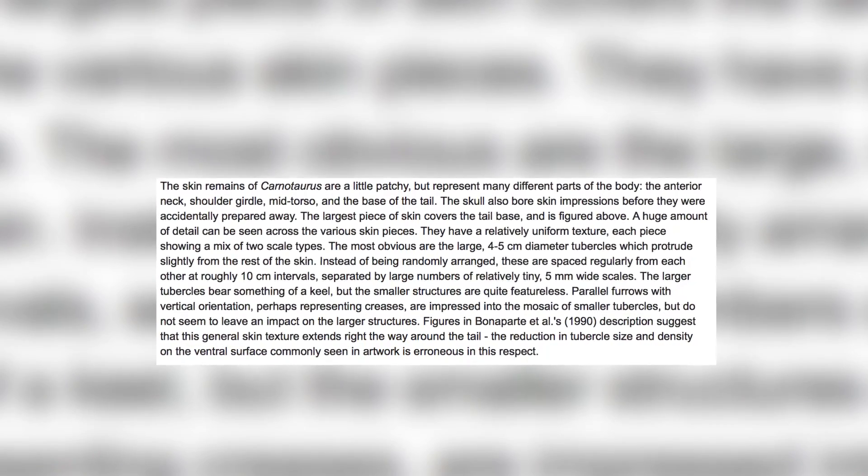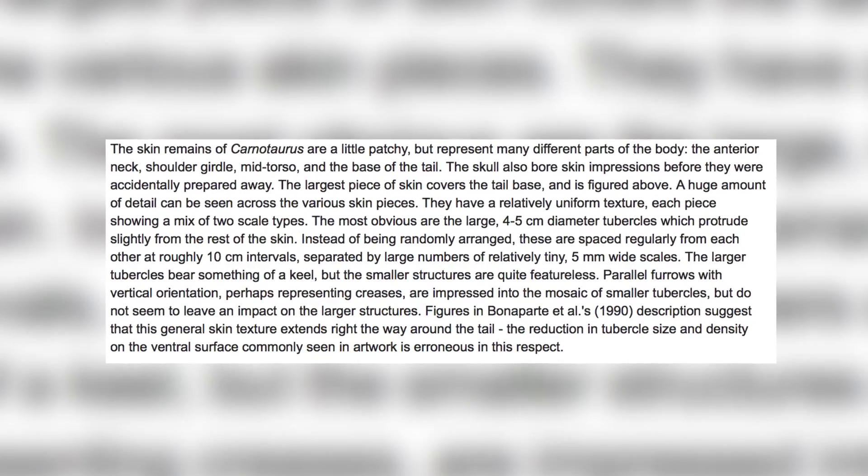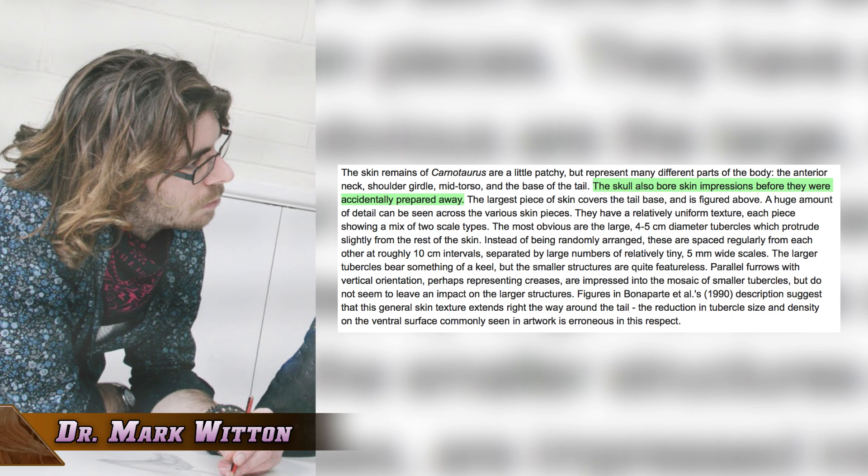These references can be found in an article written on dinosaur integument by Dr. Mark Witten. He states: 'The skull also bore skin impressions before they were accidentally prepared away.' The lack of detail on this is because he is recounting information reported in another source.